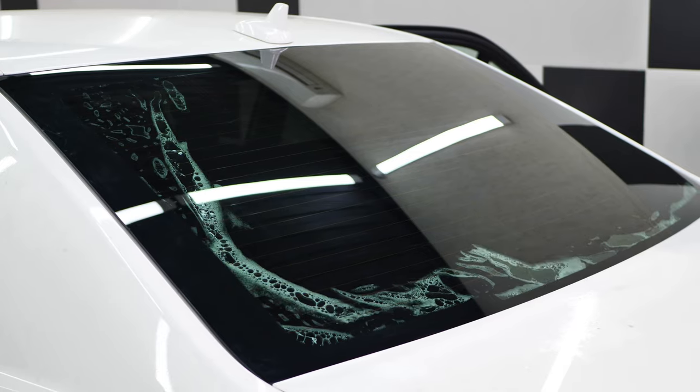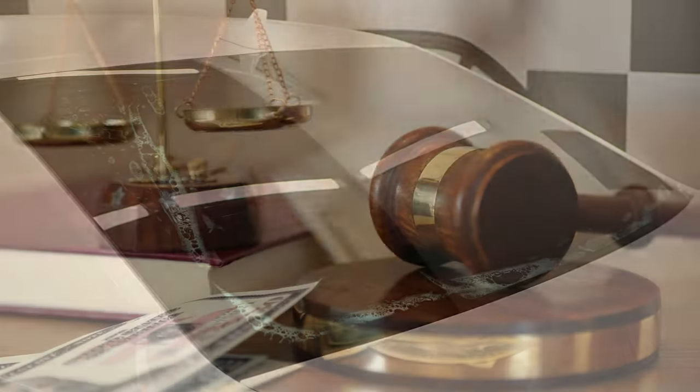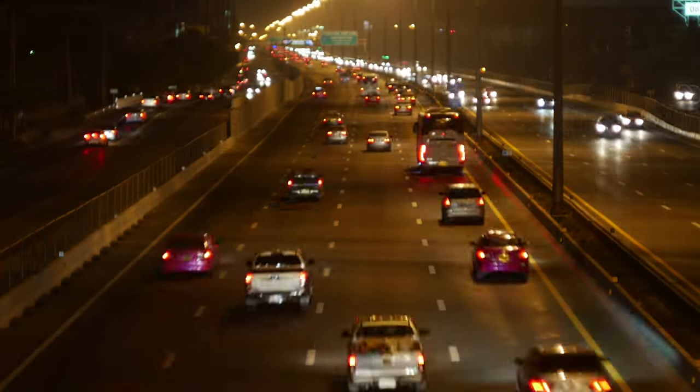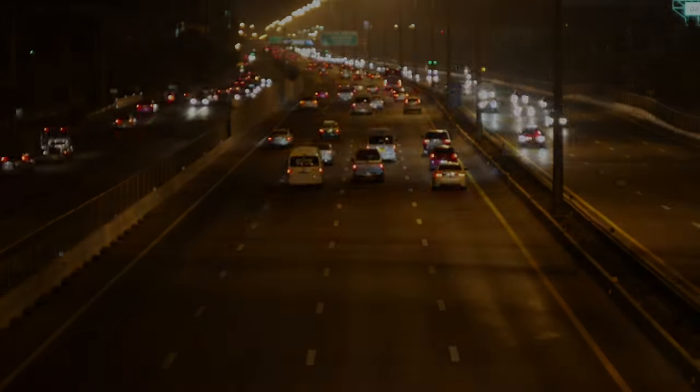Stick around to learn the legal tint limit, the fines for breaking the law, the colors you can and cannot use, and even a link to the most complete window tinting directory in the United States.